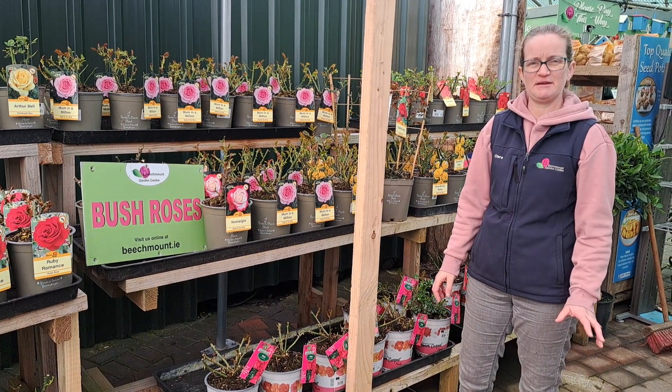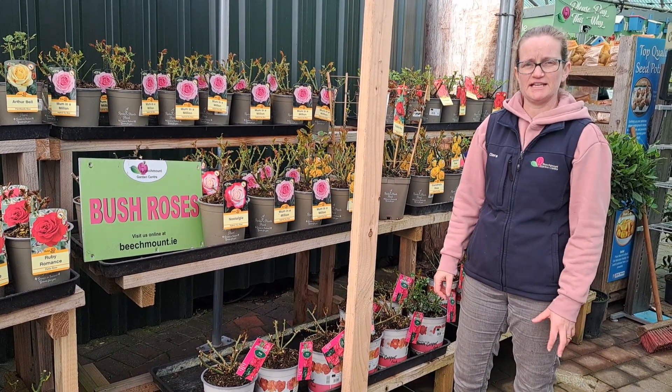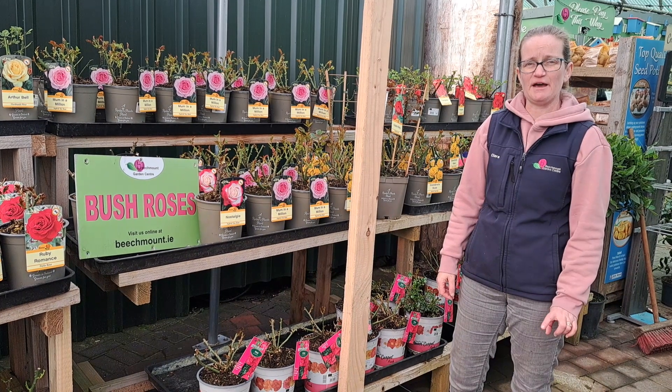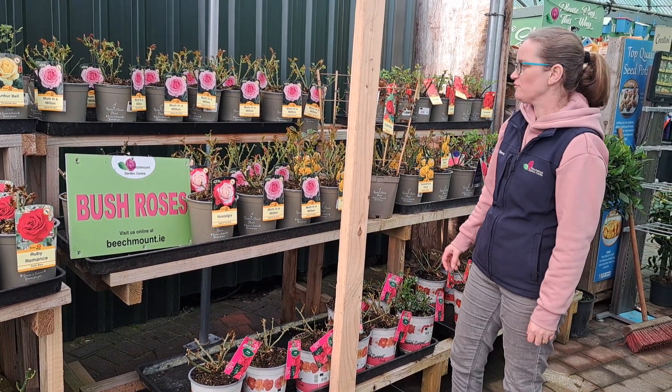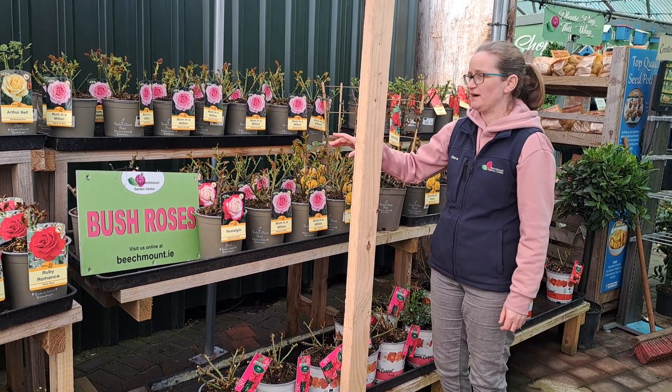Hi all, welcome back to Beachmen. Today we're going to talk about roses. We've got a nice selection coming in stock during the week and now is the perfect time to plant them to have them ready for the summer. Some of our really popular ones are back in.